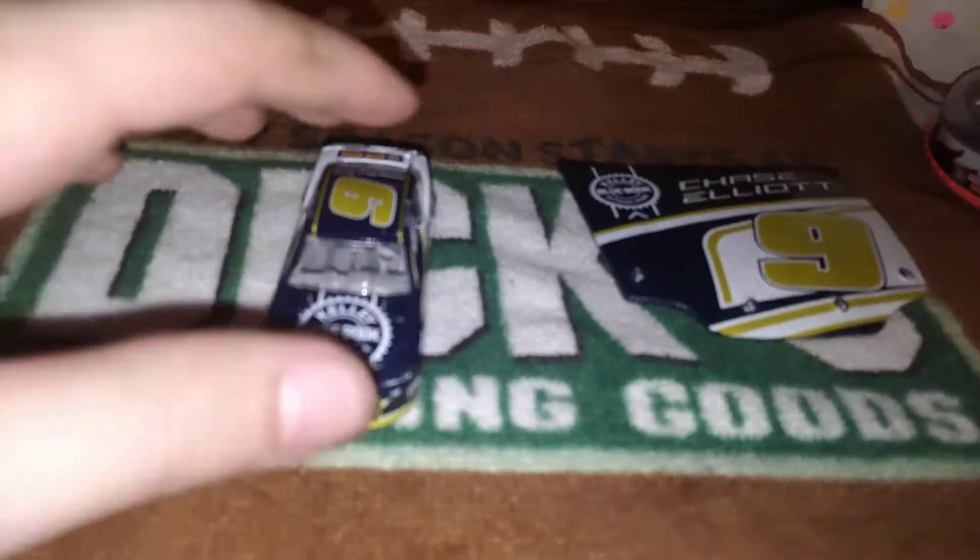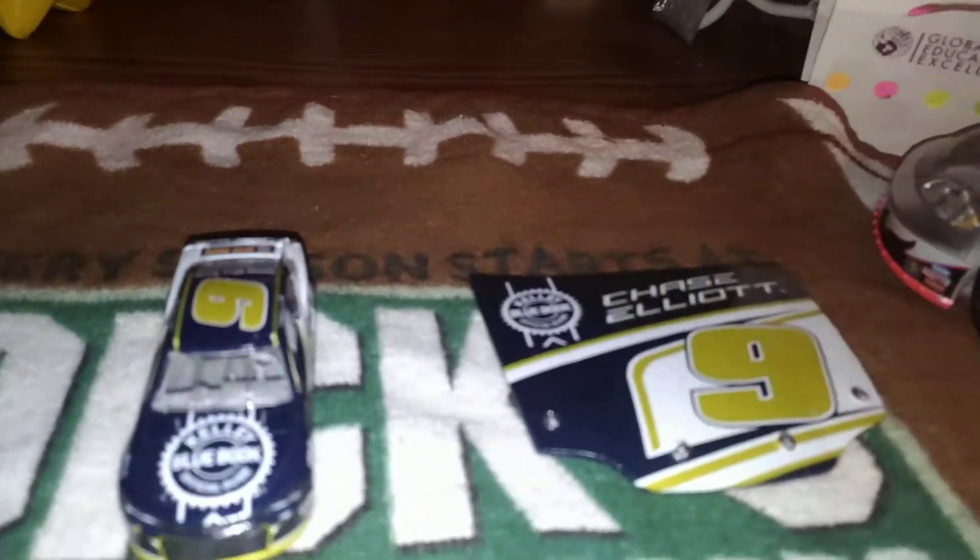Hey everyone, this is Michael R., A.K.A. Water Entertainment here today. We have a 2018 Chase Elliott, Kelly Blue Book, NASCAR S164.